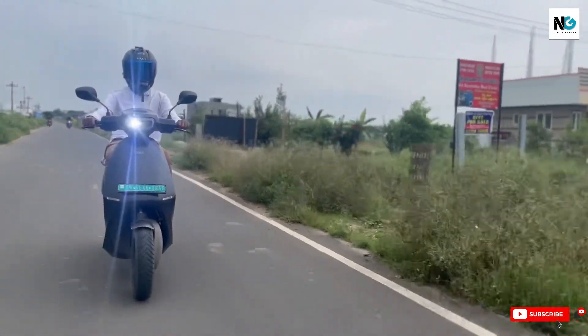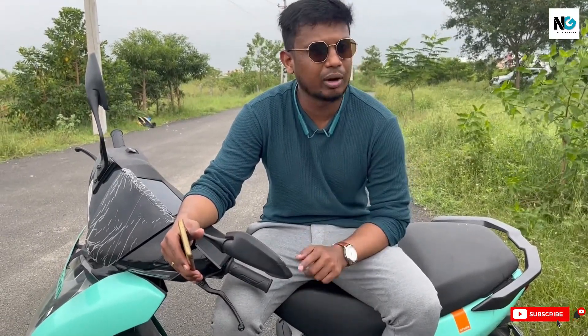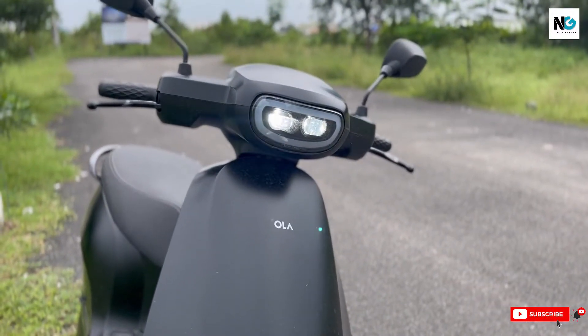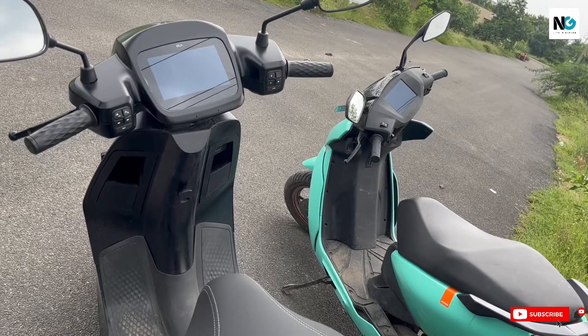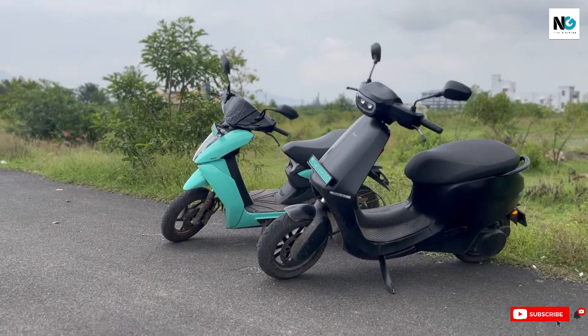That is why we still cannot fully recommend Ola to customers. However, in my opinion it is not a bad vehicle overall — customers who are unhappy wouldn't have shown up to the Ola community meet that recently happened in Bangalore. Despite the chaos, Ola is doing well in the market. The recent update to mode 1.2 — including registration and insurance — has made things much better, and at 1.2 lakh on-road, it is a compelling option.